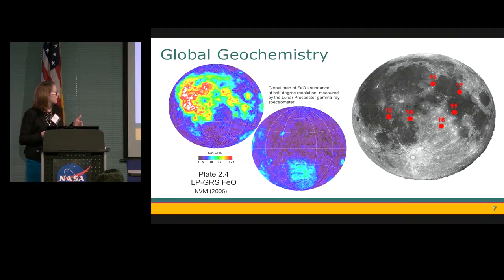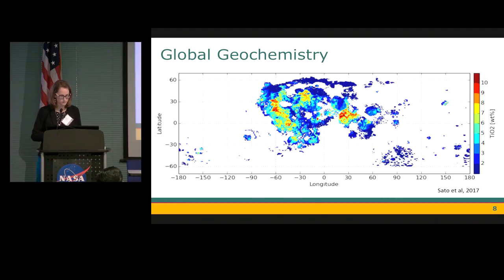Looking now at a global map of iron, we see a similar pattern — low iron in the Feldspathic Highland terrains, higher in the South Pole Aitken terrain, and highest in the Procellarum KREEP terrain. The image on the right is a map of the near side of the Moon where all of the Apollo missions landed, and what we see is that these missions were all firmly within the Procellarum KREEP terrain or very near its boundary, indicating that the samples all come from this anomalous region on the Moon.